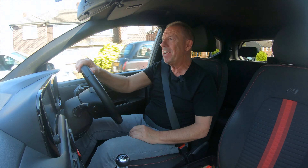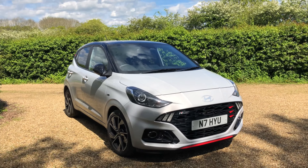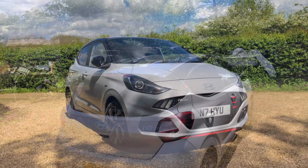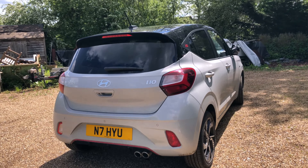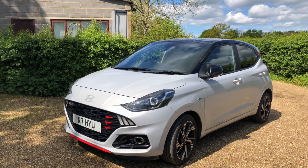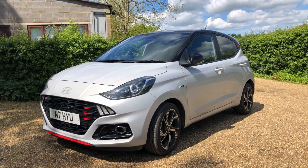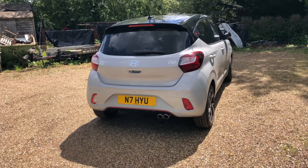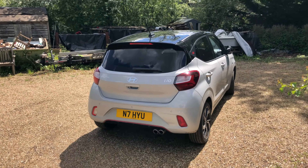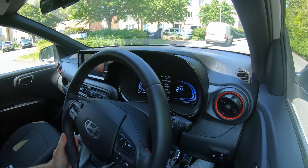This is the Hyundai i10. It's a souped up micro city car that proves beyond all doubt size really doesn't matter. It was introduced back in 2007 and it's now in its third generation, so it's proved beyond all doubt it's a very popular car. Back in 2023 it had a mild facelift and that's what we're here to have a look at today.